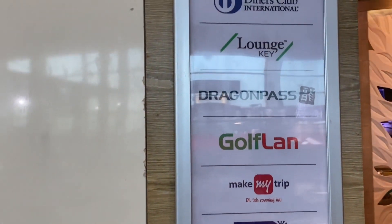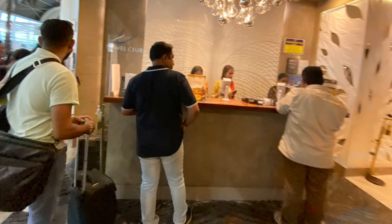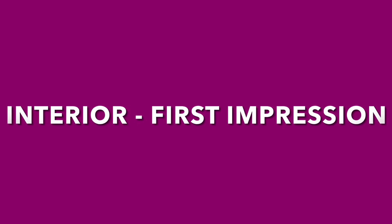The majority of debit cards and credit cards are accepted for complimentary access at this lounge. It is as simple as that — go to the counter, give your boarding pass, give your card, and you are inside. First time at this lounge, let us see how the first impressions and interiors are.